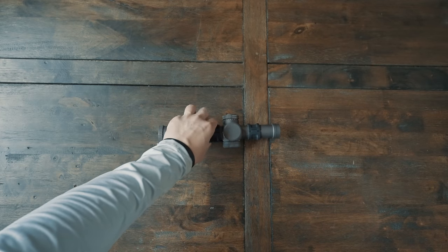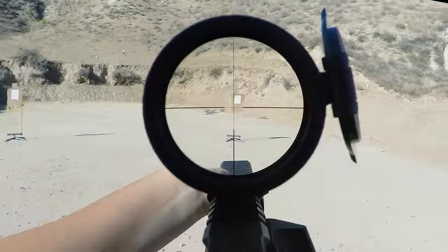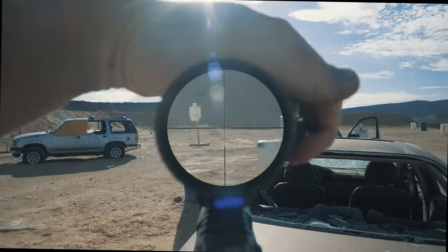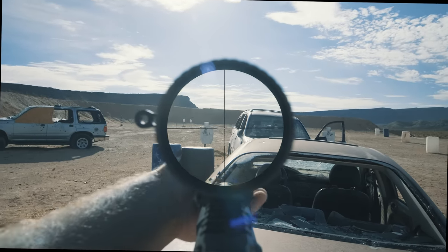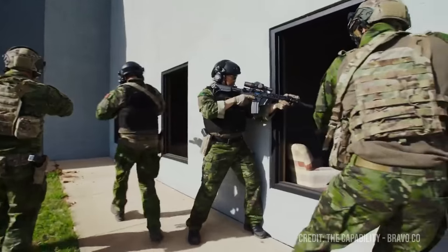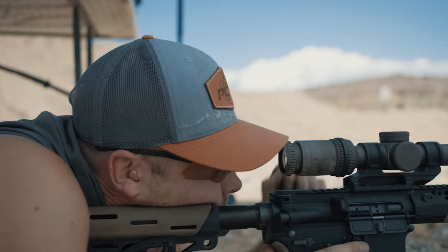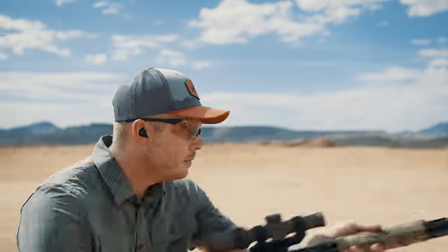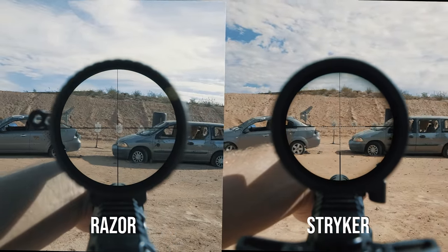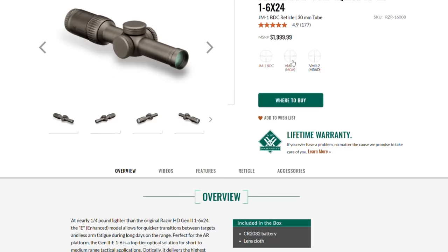Our next returnee from the 2019 video is the Vortex Razor Gen 2. I did my first video about the original Gen 2 almost 10 years ago, and the fact that it's still being recommended among all the new LPVOs says something. Like the Striker and Credo, you're looking through superb Japanese glass. At 1x, the field of view is so large and the bezel so thin that for guys who've been shooting red dots for years, this was an easy transition — especially with its bright daylight illumination. You can see this LPVO being used interchangeably with red dots in CQB environments. Its generous eye box at both 1x and 6x is the biggest distinguishing factor versus the Striker and Credo — not that those have bad eye boxes, but the Razor is better, making the transition from red dots easier.